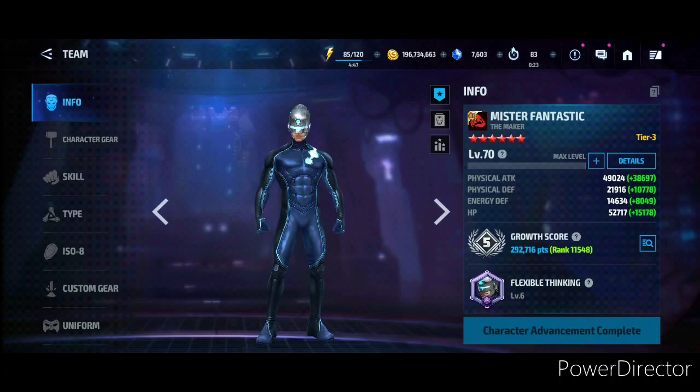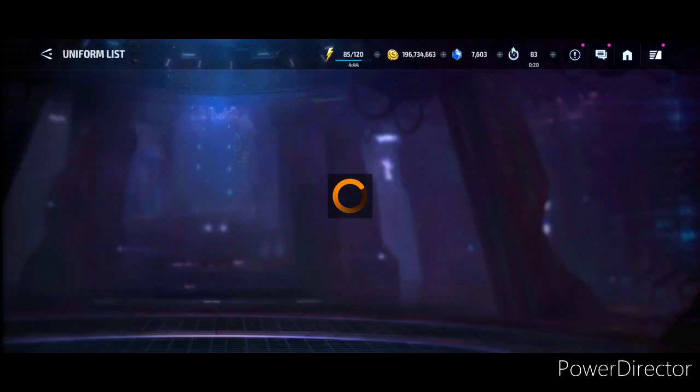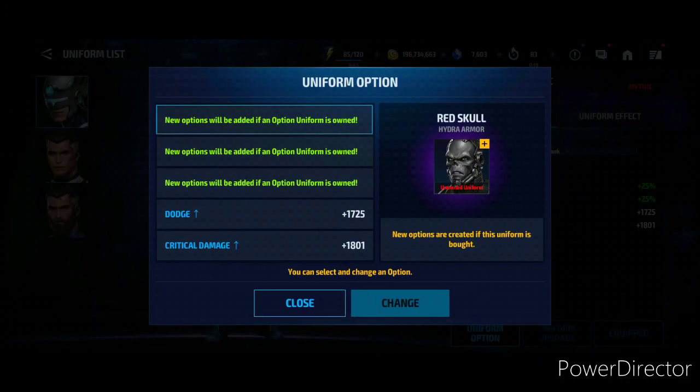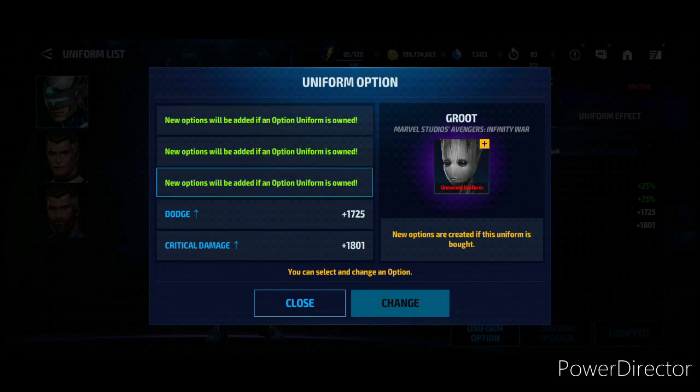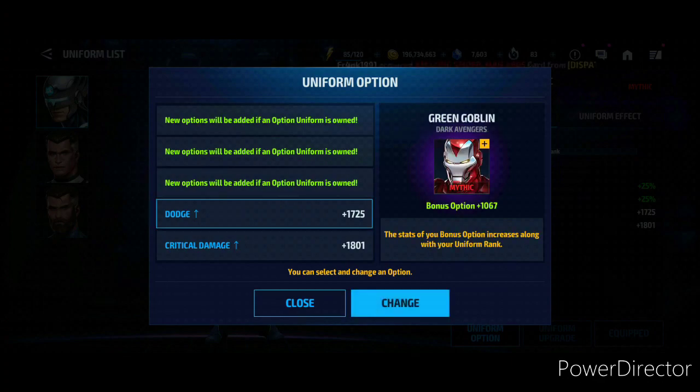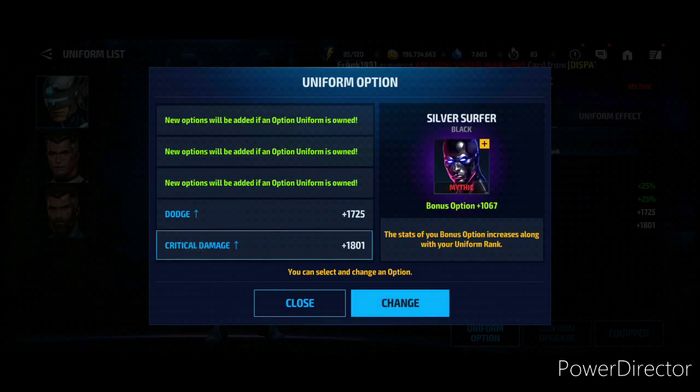First, we'll go for the Mr. Fantastic Maker uniform. The uniform options for this are gonna be Red Skull Hydro Armor, Emma Frost Marvel Now, Groot Infinity War uniform, the Green Goblin Dark Avengers, and the Silver Surfer Black.